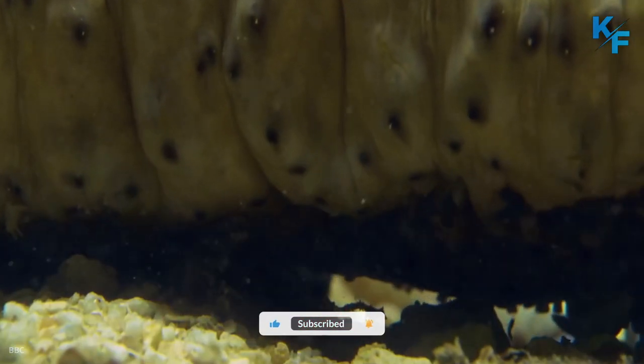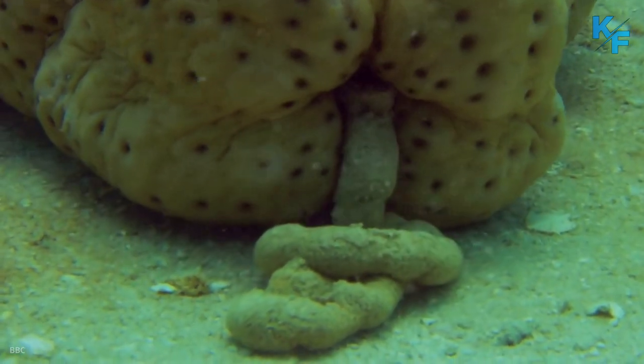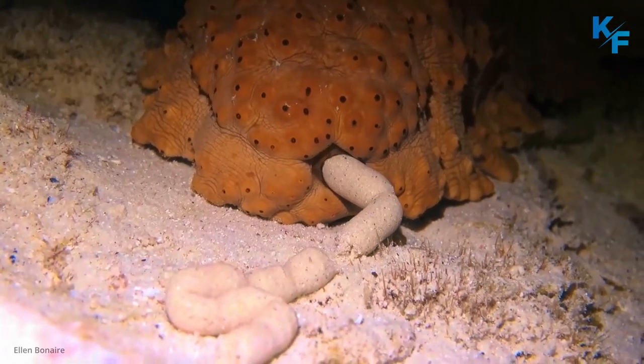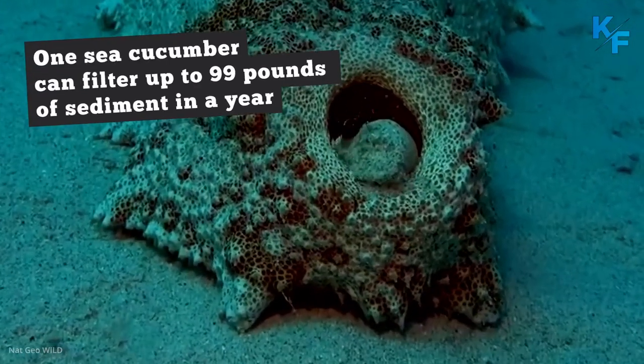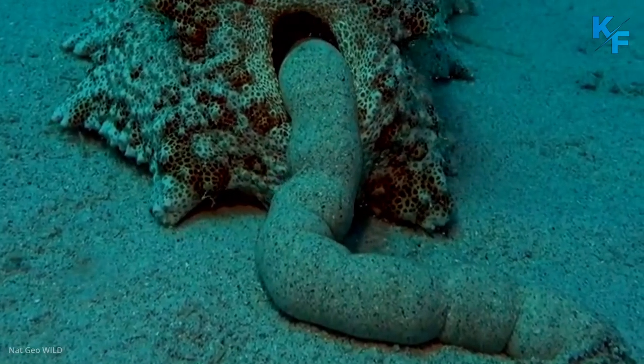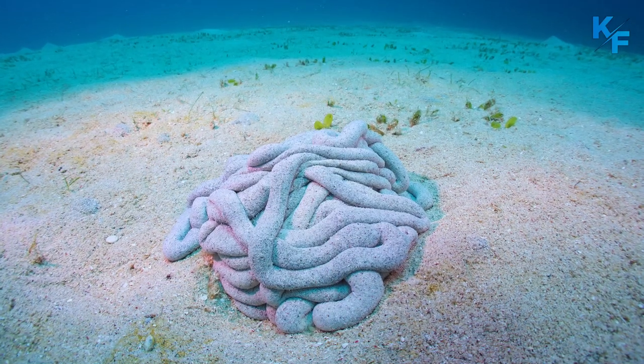Earthworms perform a similar function in terrestrial ecosystems. Some species ingest sediment, remove the food particles, and then excrete the sediment in long strands. One sea cucumber can filter up to 99 pounds of sediment in a year. The excretions of sea cucumbers help keep nutrients cycling throughout the ocean ecosystem.